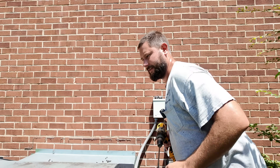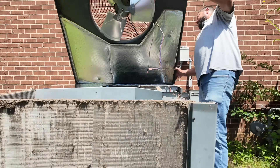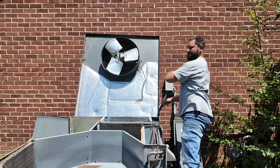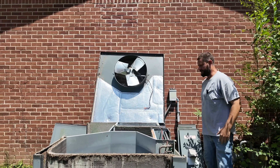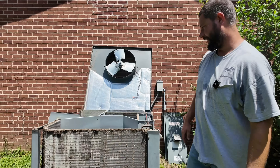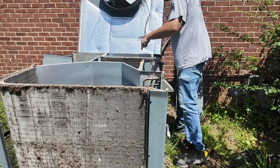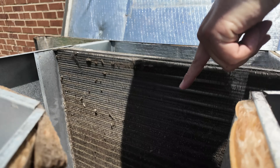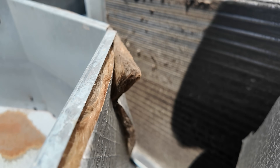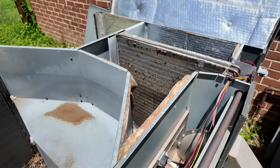Now we can take this panel off. Oh, we've got some wasps. Wow — this coil is dirty, man. We've got to clean this coil. And look here — this coil is dirty as well, especially towards the bottom. It's packed. This could definitely cause that motor to overheat.